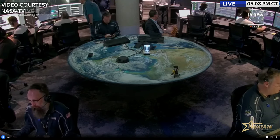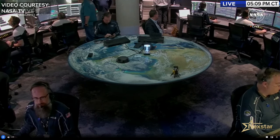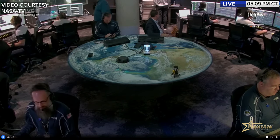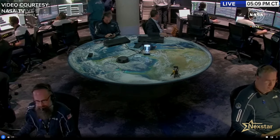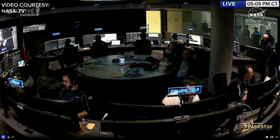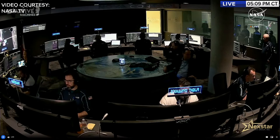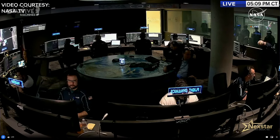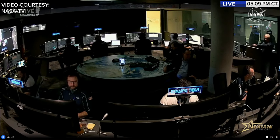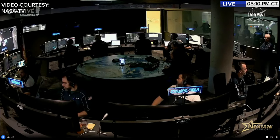Inside Nova Control, everyone is focused on their assigned screens monitoring Nova-C's descent toward the lunar surface. Each console is tailored for its specific task — electronics, thermal, payloads — while the mission director and activity director coordinate the full picture. Call-outs from the prop console indicate progress: 'five degrees to burn attitude,' 'press started,' 'cryo fill' — all steps leading toward PDI ignition, expected at just after 5:11 PM Central.